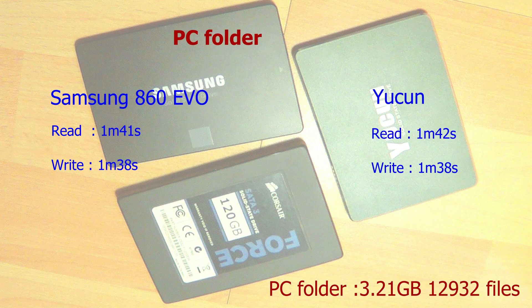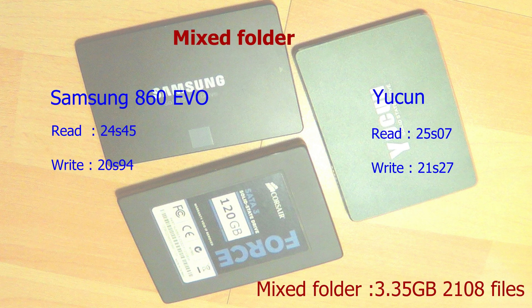The next test is a PC folder: 12,932 files in 3.21GB — all very old PC games with a lot of small files. This is the Achilles heel of most SSDs. As you can see, this is a lot slower than the big files test, but here there is almost no difference between the two drives — only the read is one second slower on the Yukon. The last test is a mixed folder of 2,108 files in 3.35GB. Again we see almost no difference: the read is half a second slower on the Yukon and the write is less than half a second slower. These two perform very alike.